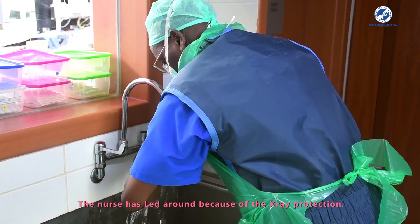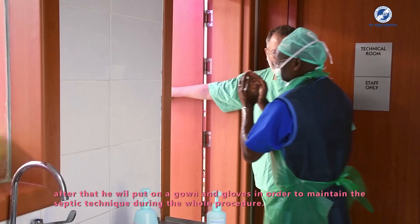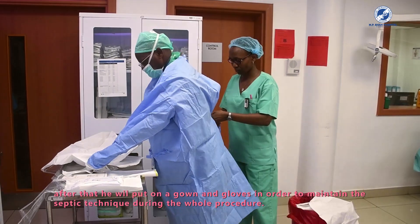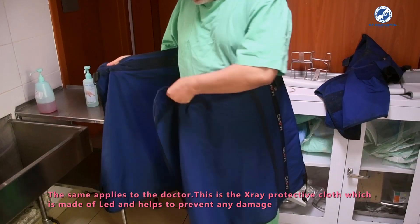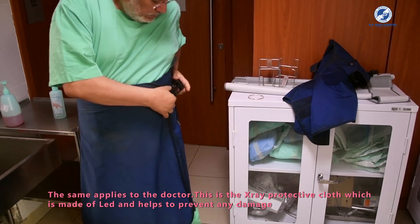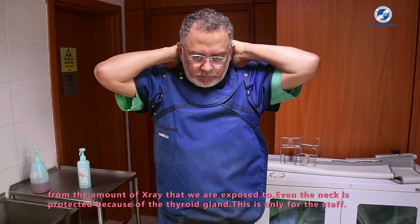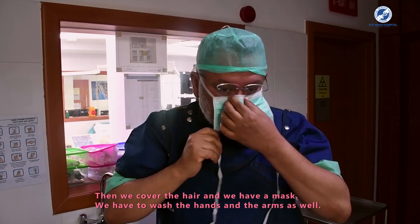The nurse wears a lead apron for x-ray protection. Then puts on a sterile gown and gloves to ensure aseptic technique throughout the procedure. The same applies for the doctor. The x-ray protective clothes are made of lead and prevent any damage from x-ray exposure — including a neck guard to protect the thyroid gland. This protection is only for the staff. They also cover their hair and wear a mask.